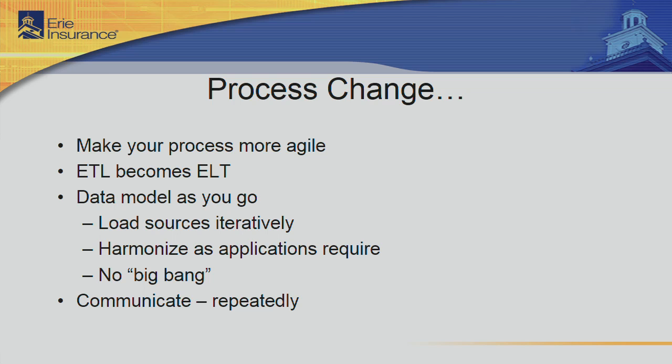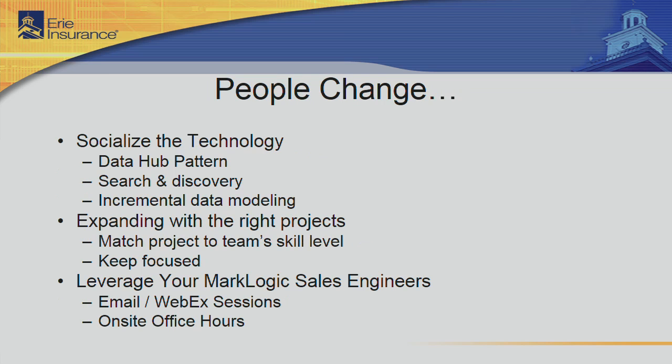The big one: communicate — communicate a lot. It's very important that everyone understands what you're doing and how you're going about doing it, because you will experience a lot of questions. If you listen to the change management mantra, you have to communicate or tell someone seven to eight times before they start to accept it. Not that they're not listening — they're just not receiving. You're going to spend a lot of time on people change if you're going to accept the acceleration and efficiency opportunities that the Data Hub and MarkLogic technology provide. It's very disruptive in a good way.